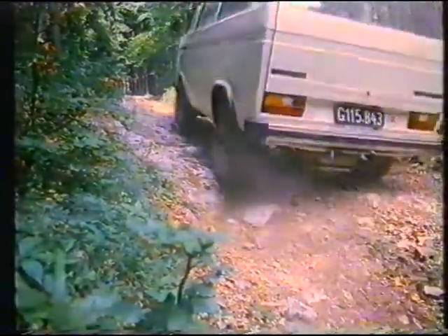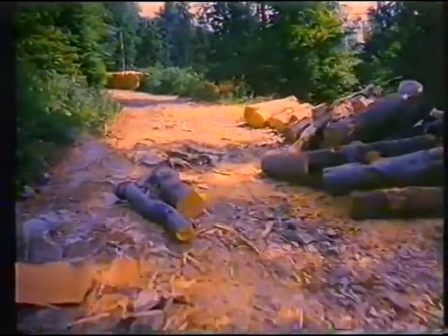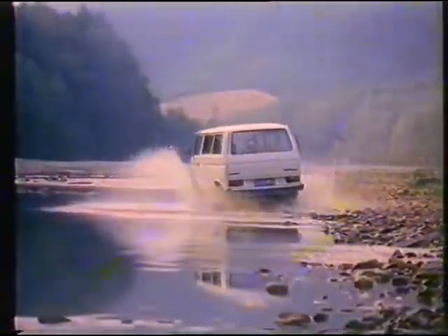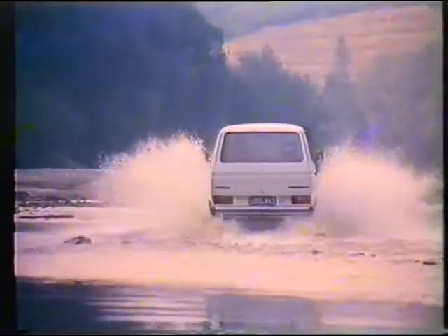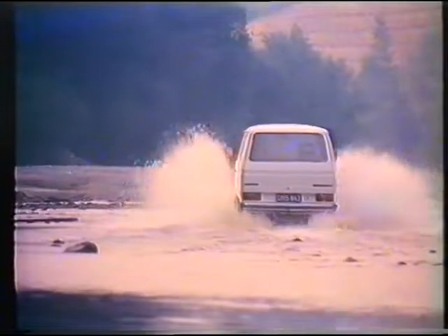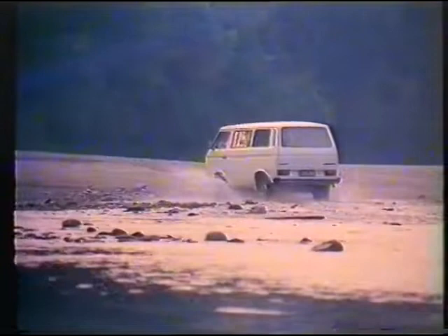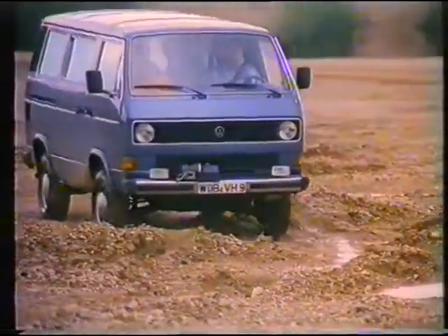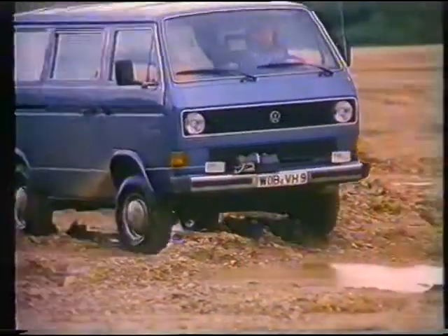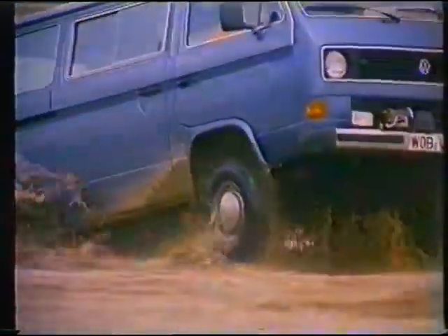A tip for the four-wheel drive novice: the front axle lock should only be engaged for off-the-road driving on broken ground. Because on a smooth, grippy surface, the steering resistance is higher due to reduced wheel slip. The driver's forward position is favorable in off-the-road driving, as there's no projecting bonnet to obstruct his frontal view.